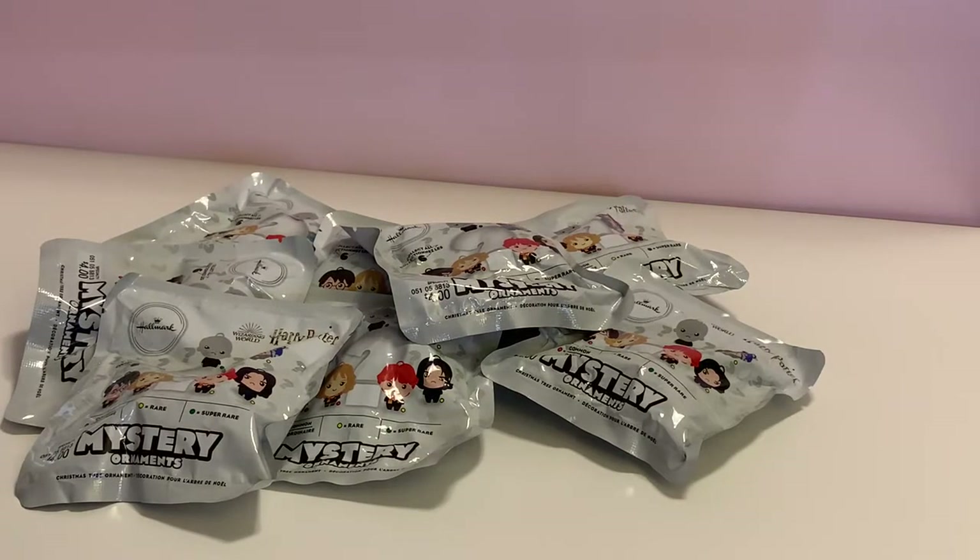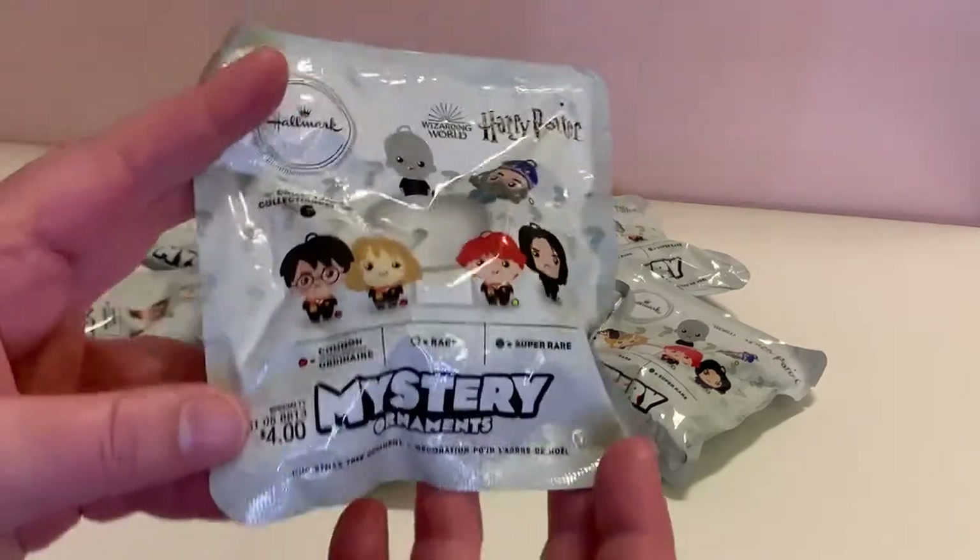Good morning and good afternoon everyone. Welcome to Plan Teach Focus On You. Today I'm going to be opening up some mystery ornaments.